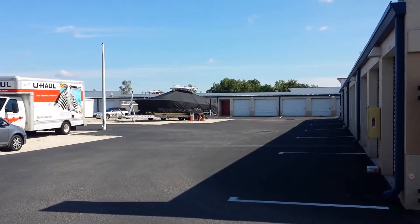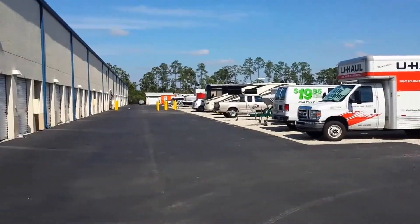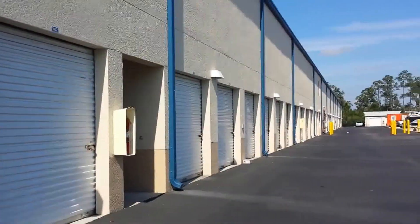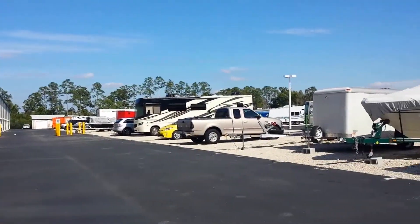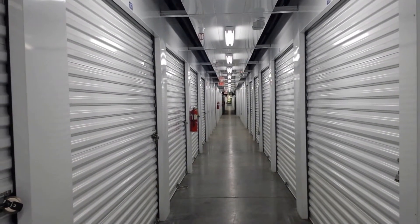Upon entering our facility you'll see that we're safe, secure, clean, and we have 24-hour surveillance. We have drive-up units and we have outside parking. We also have climate controlled and non-climate controlled units.